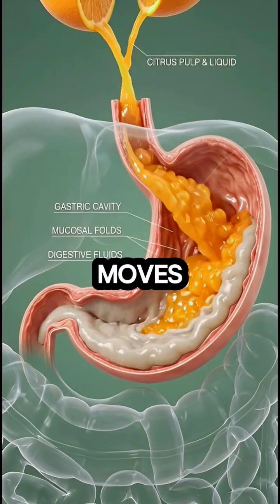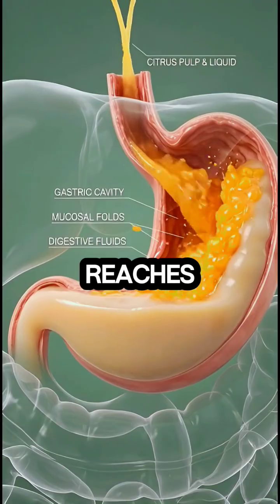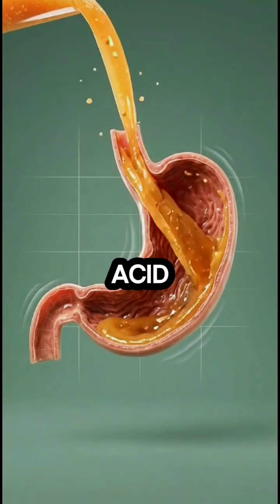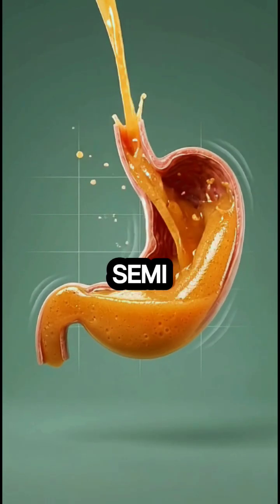As you swallow, the orange moves down the esophagus through rhythmic peristaltic waves until it reaches the stomach, where strong stomach acid and digestive enzymes dissolve it further, forming a thick, semi-liquid chyme.